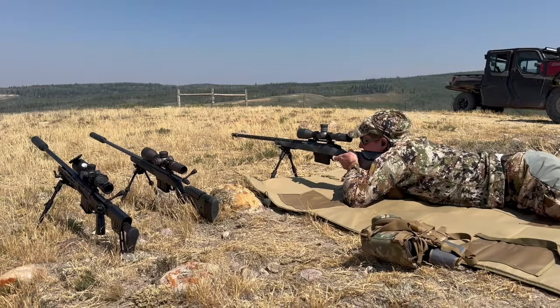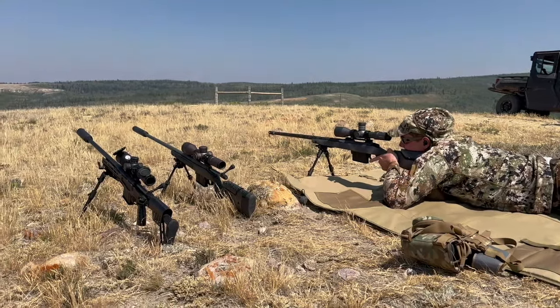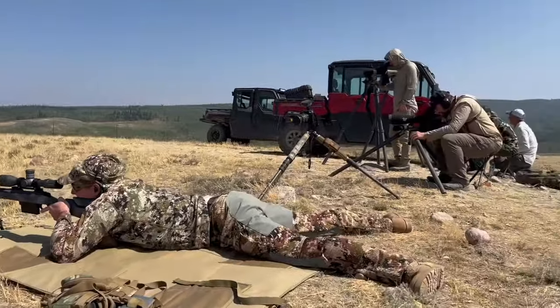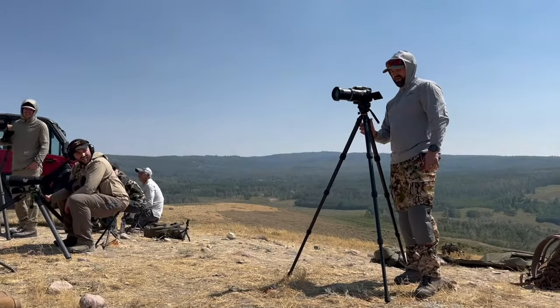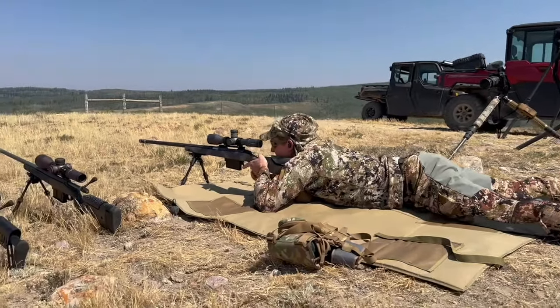Another thing I love about the X-Core earbuds is they don't affect cheek weld like some over-the-ear muffs do. For instance, I wore them while shooting out past a mile at the Bergara Academy during the summer of 2024. They protected my hearing, I could carry on a normal conversation with people while wearing them, and they did not affect my cheek weld at all when I was doing precision rifle shooting.